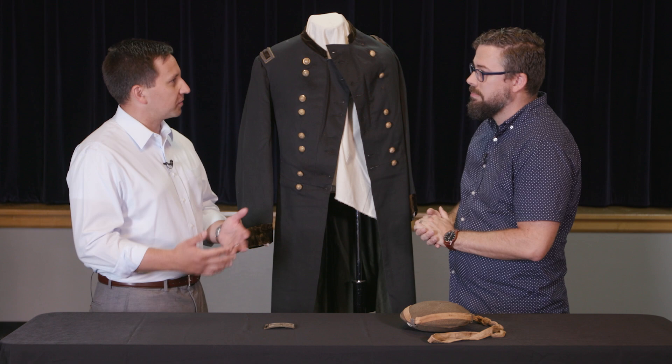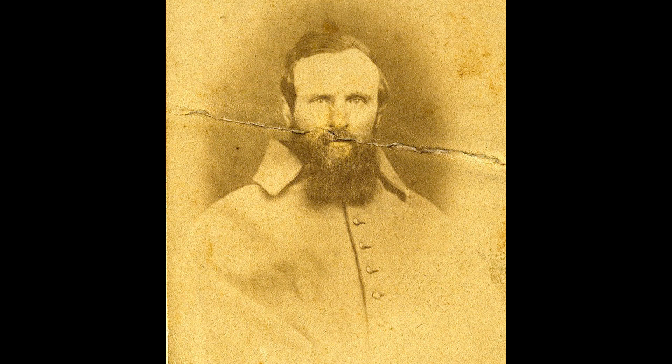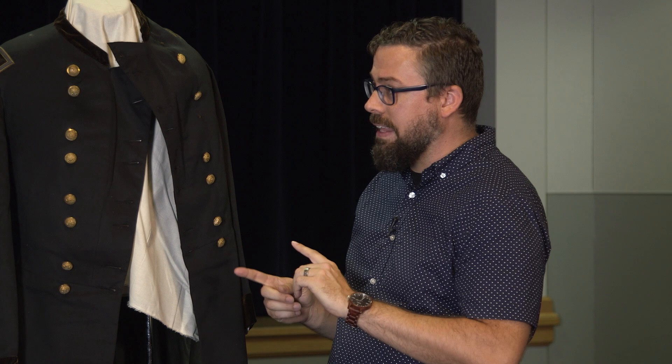One thing that does make it a little difficult to parse out what things are specifically his is that Hayes was a collector. They didn't really have a term for it yet — the word curator — but he did that. He saw the value of objects in history and collected things throughout the war and later in life, collecting mementos understanding they would have historical value down the road. So it is possible this canteen wasn't his — we know it was in his possession, but it may not have been his during service.